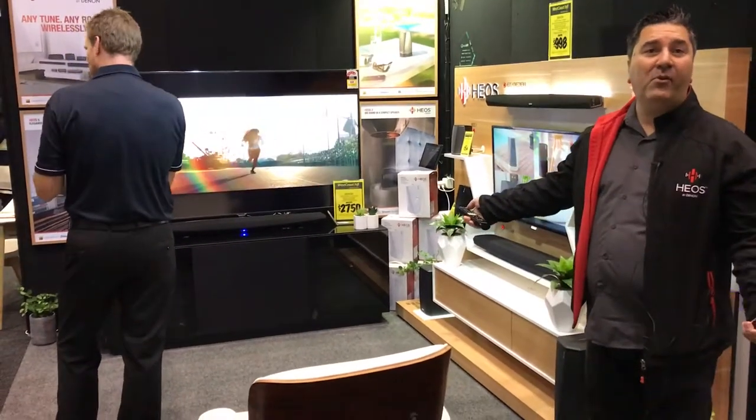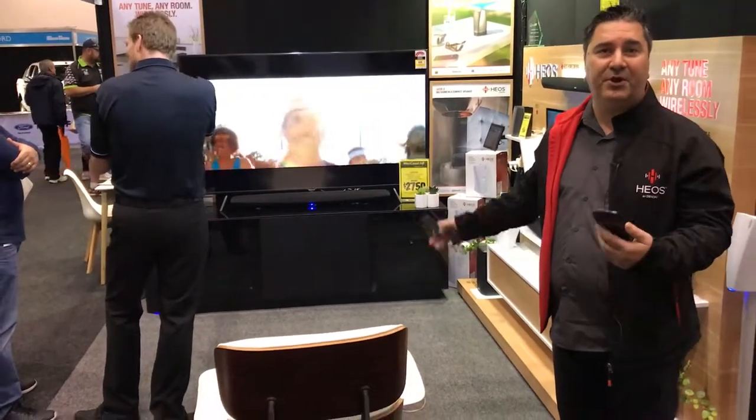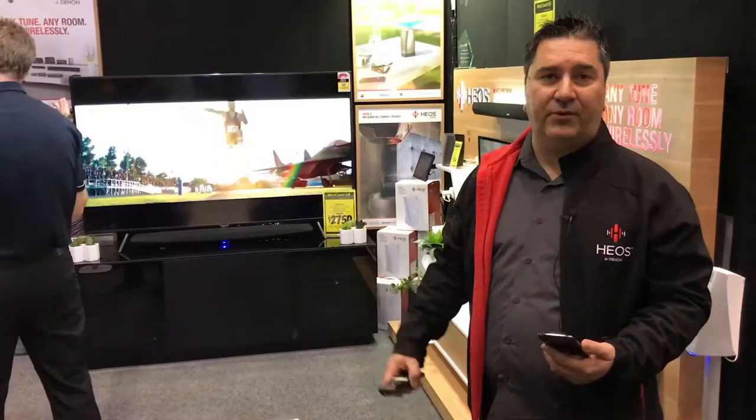So thank you. Come along to the Perth Home Show — if you're about, come and talk to us and we're happy to show you the range of wireless speakers and products from HEOS.